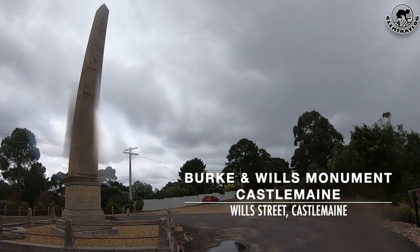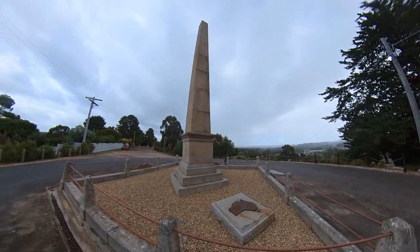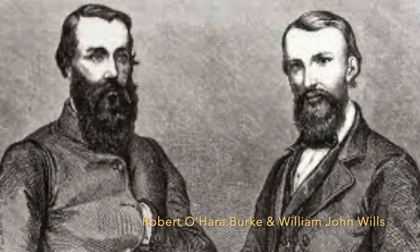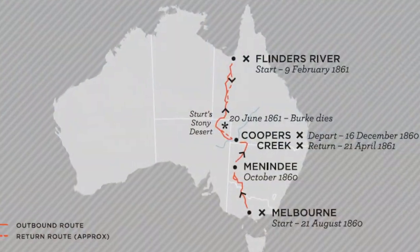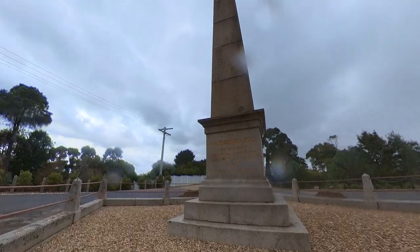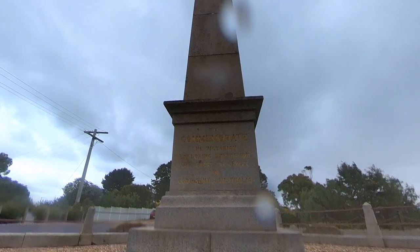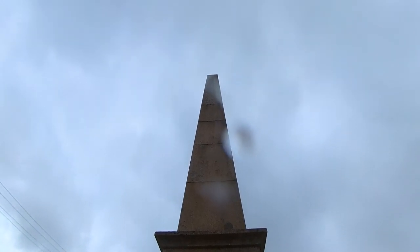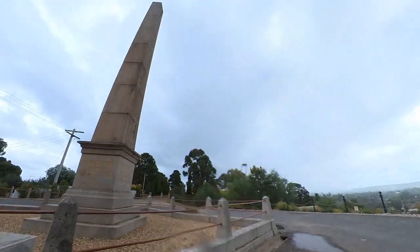This is the Burke and Wills monument in Castlemaine, built to commemorate the Victorian Exploring Expedition led by Robert O'Hara Burke and William Wills. They planned to travel from Royal Park in Parkville, Melbourne, towards the Gulf of Carpentaria in northern Australia. Unfortunately, they did not make it — they ran out of food and water, and died in the area around Coopers Creek in South Australia.